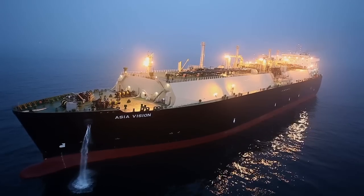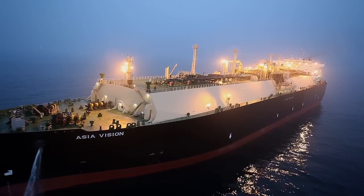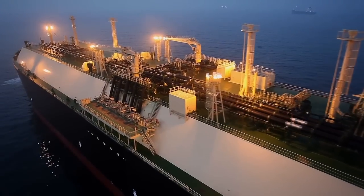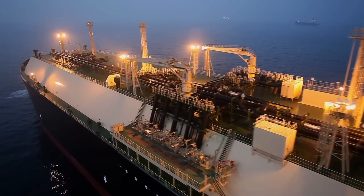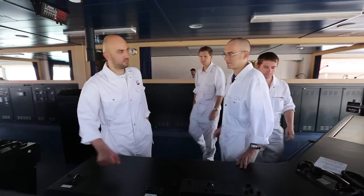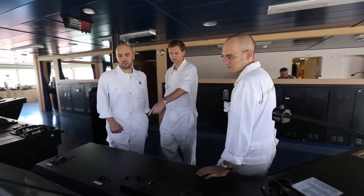LNG is interesting because it's not a commodity in and of itself. Natural gas is the commodity. The only reason you liquefy the natural gas is so you can move it, and the only way to move it is on ships. You take it from parts of the world where there's really not a big market for it to parts of the world that really need that energy. You need a fleet of ships to carry the cargo from one point to another, and that's where we come in.